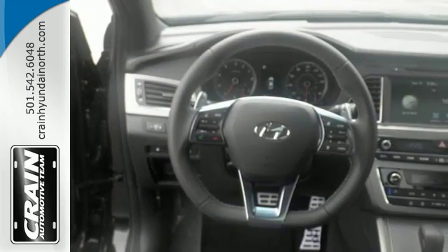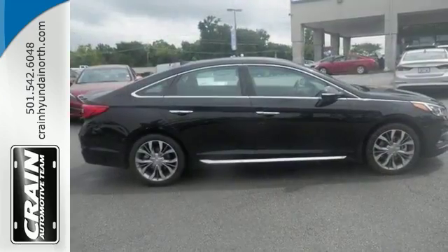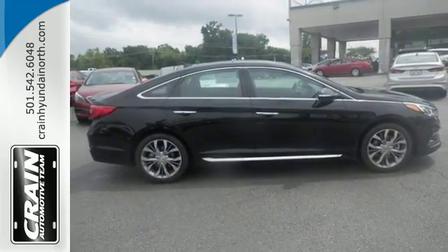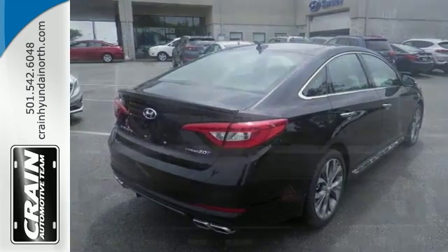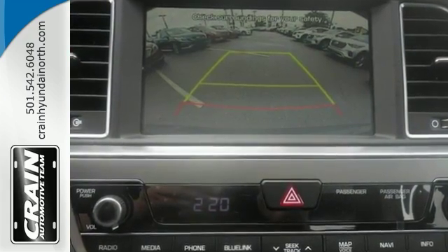Backed by our commitment, including a 100-year, 100,000-mile warranty and other benefits, there's no reason why you shouldn't buy this Sonata Limited. It's incomparable for the price and quality. Take it for a test drive today.